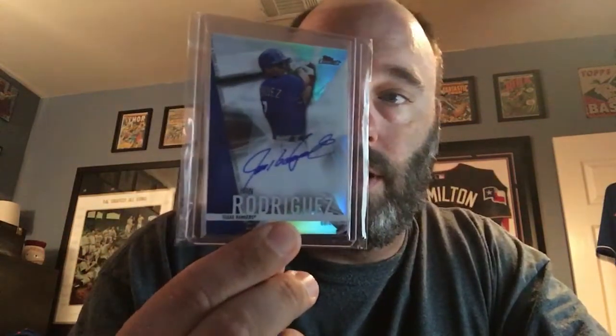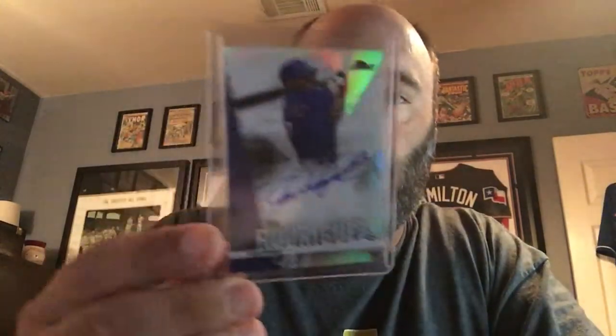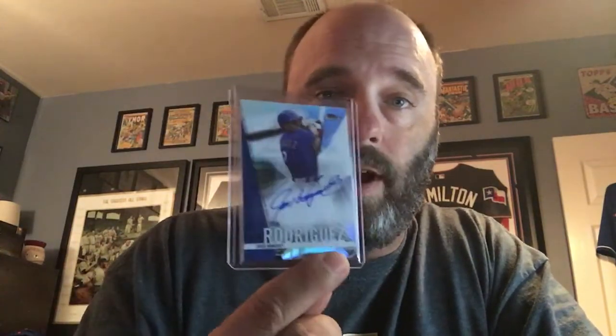This is another one from Topps Finest, 2017 Finest. I think this is my third or fourth one of these — I don't think I have a base one like this yet; I think I have a blue and something else. But Pudge — that's my 80th Pudge autograph right there. I now have 80, because everybody needs 80 Pudge autographs.